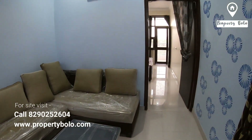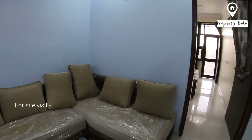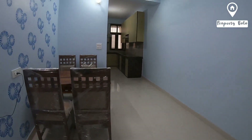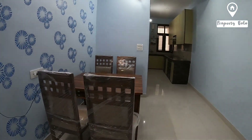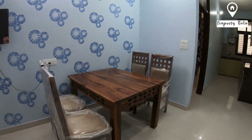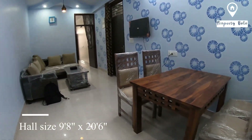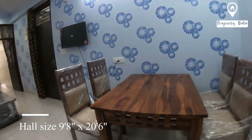The property is JD approved and loanable. We are seeing some specifications. This is a sample flat. It is semi furnished, and you can also go full furnished.